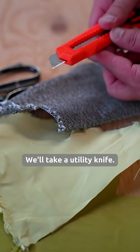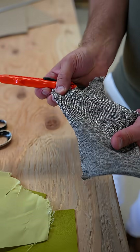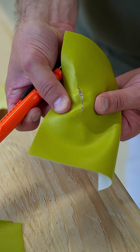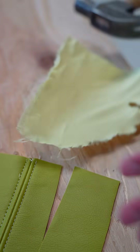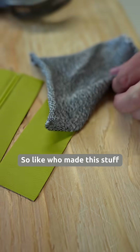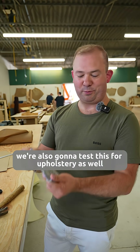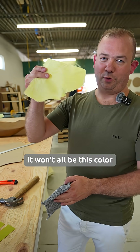I'll take a utility knife. Of course this one. Did we make this stuff like Decepticons or what? We're also gonna test this for upholstery as well, so keep your eyes peeled for what's coming. It won't all be this color.